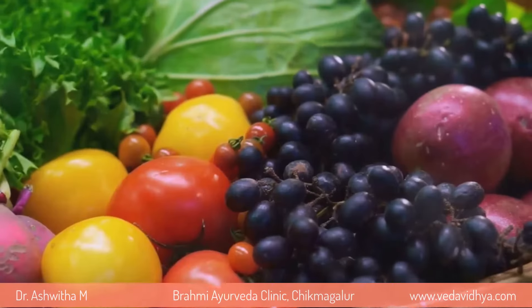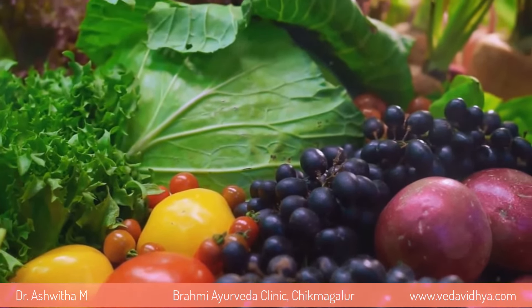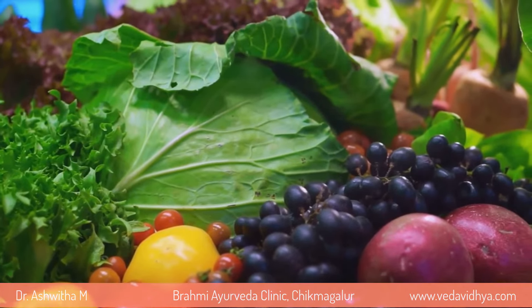First on the list, we have lutein and zeaxanthin. These are found in abundance in leafy greens, citrus fruits, corn, peas, and avocados. They act as a shield, protecting the retina from harmful light.